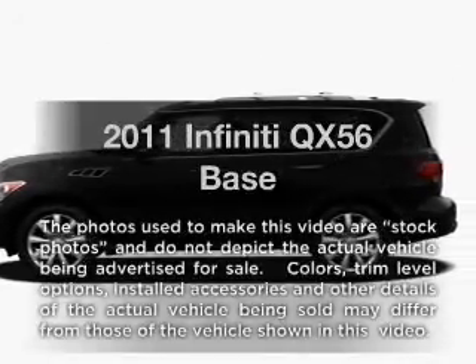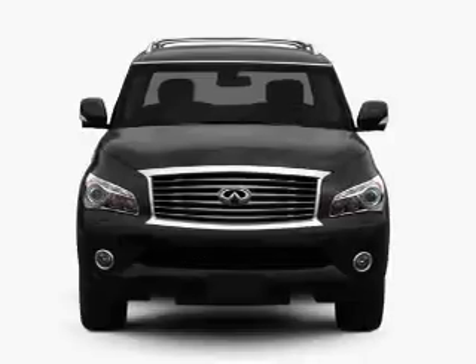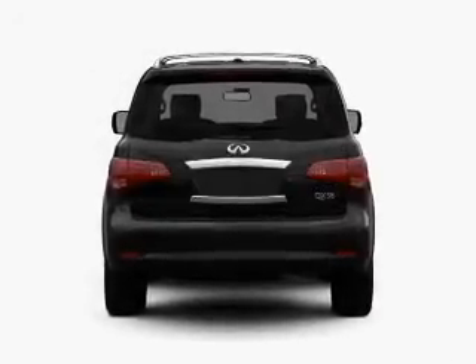Imagine yourself in this 2011 Infiniti QX56. This is the set of wheels you've been looking for, with a powerful 8-cylinder engine connected to a smooth-shifting automatic transmission.